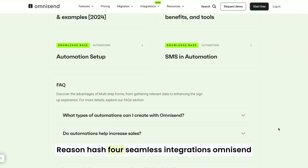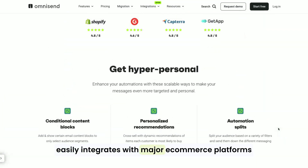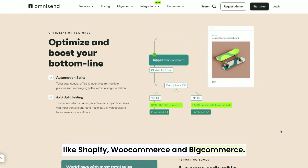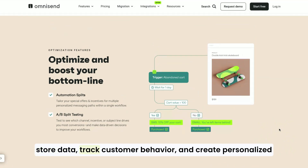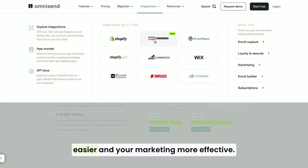Reason number four: seamless integrations. OmniSend easily integrates with major e-commerce platforms like Shopify, WooCommerce, and BigCommerce. This makes it super easy to sync your store data, track customer behavior, and create personalized campaigns based on real-time data. It's all about making your life easier and your marketing more effective.